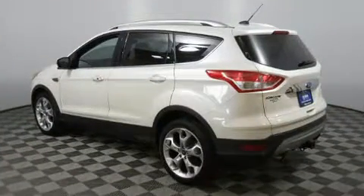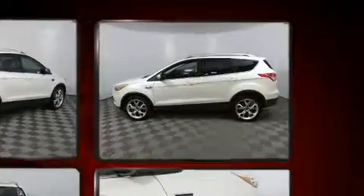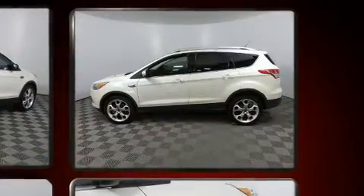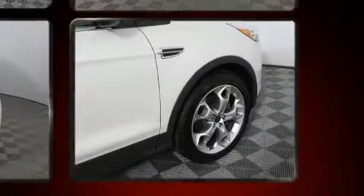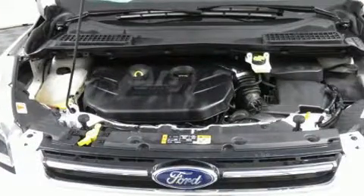Ford prioritized practicality, efficiency, and style by including front and rear reading lights, heated seats, and one-touch window functionality. Premium sound drives 10 speakers, providing you and your passengers a sensational audio experience.